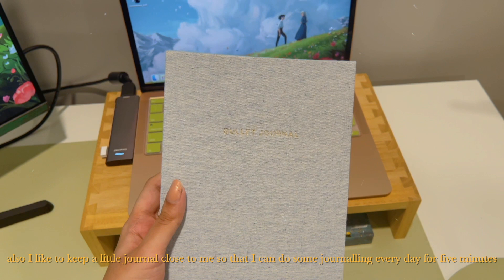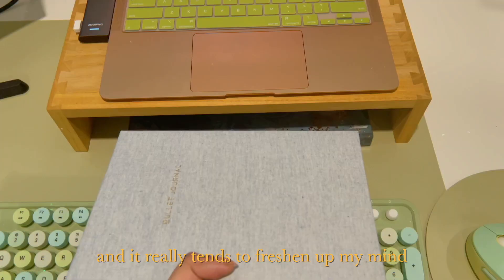I also like to keep a little journal close to me so that I can do some journaling every day for five minutes, and it really tends to freshen up my mind.